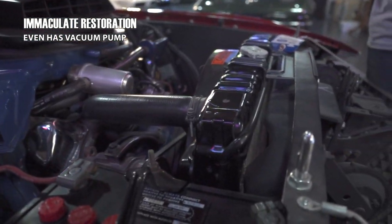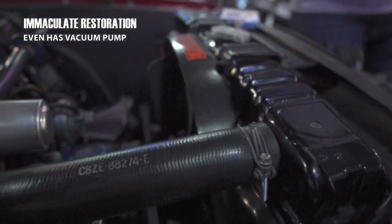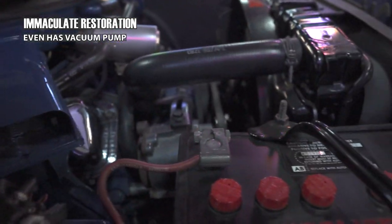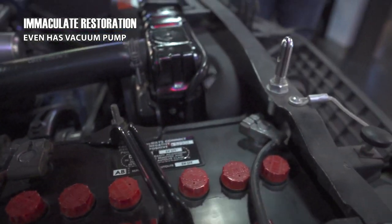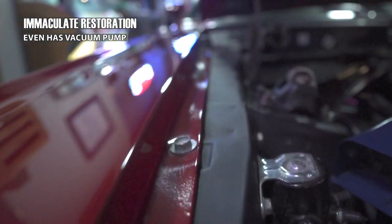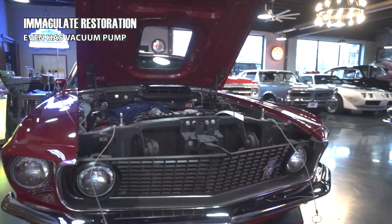You'll notice we have all the correct clamps everywhere, again with the stickers, even the Auto Lite lid on that battery — it's very sharp. All the fasteners holding those fenders on, the finish on those looks very good. It did not cut any corners; this car falls short nowhere that I can find.